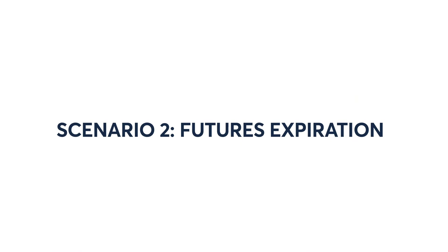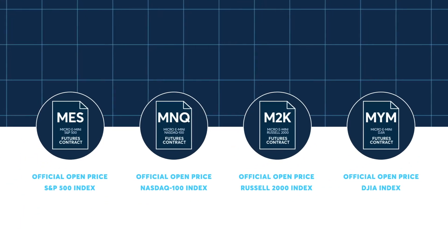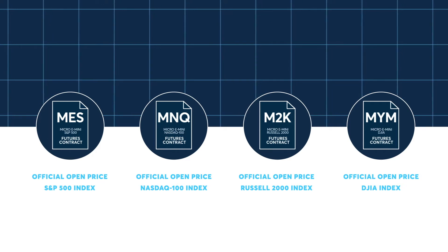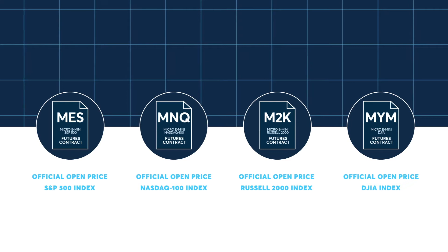Some traders might allow their position to expire. Micro E-mini Futures settle in cash against the official open price of the respective index. However, in this approach, the trader has no ability to time their trade based on price and will be a price-taker of the official open price of the index.